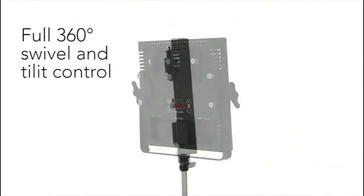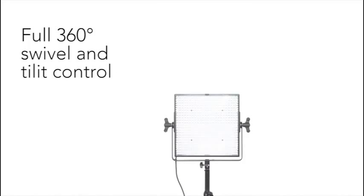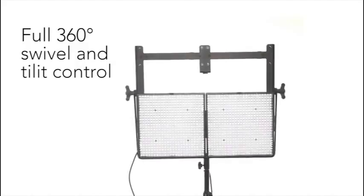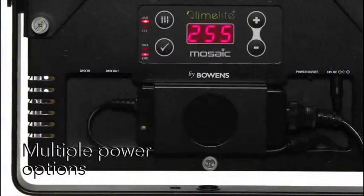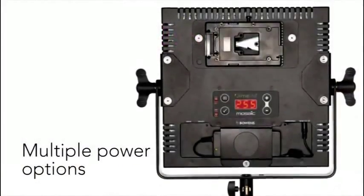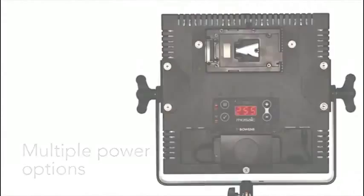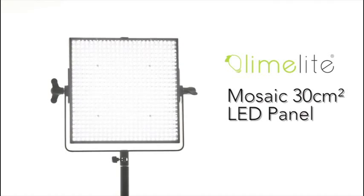Mosaic's mounting bracket provides full movement control, and panels can be mounted together in pairs or banks of four using optional mounting kits. Great for studio and location use, Mosaic is equipped with both an AC adapter and a pro camcorder battery adapter, providing hours of operation from a single battery. Ideal for studio, wedding, product and location applications.